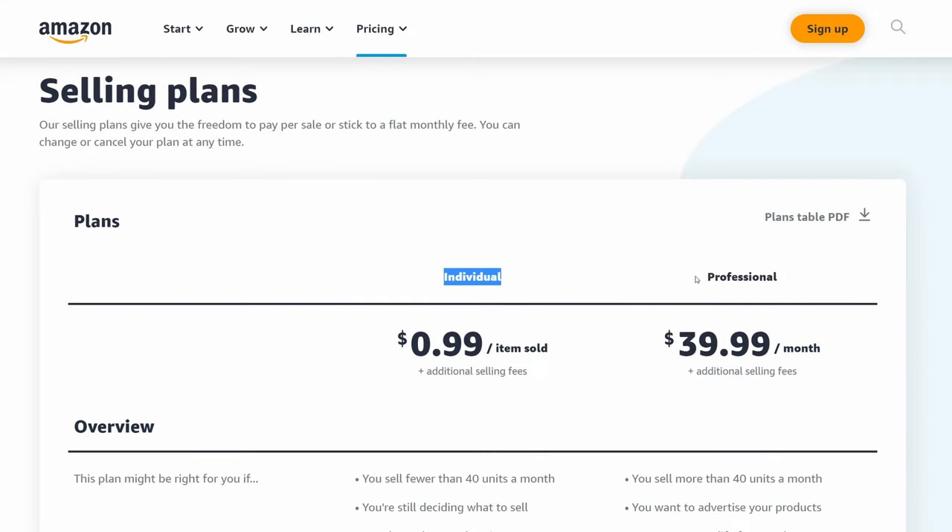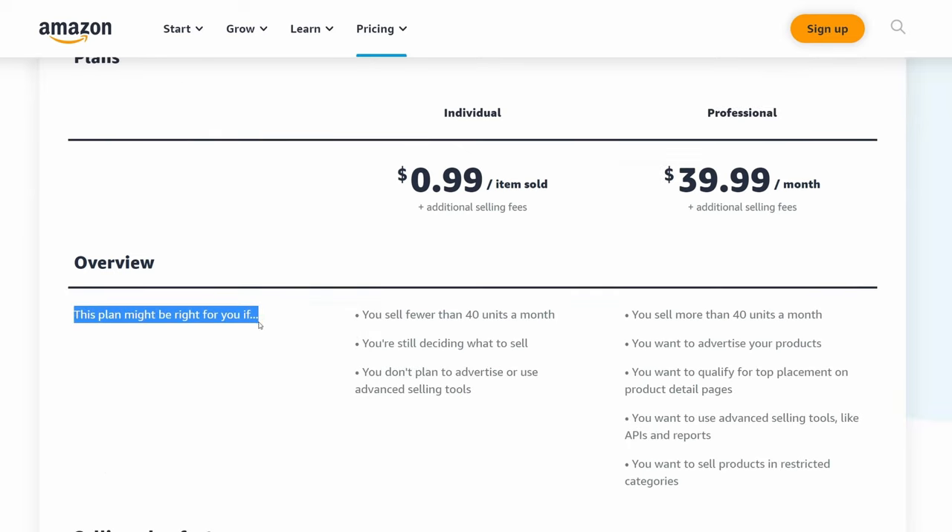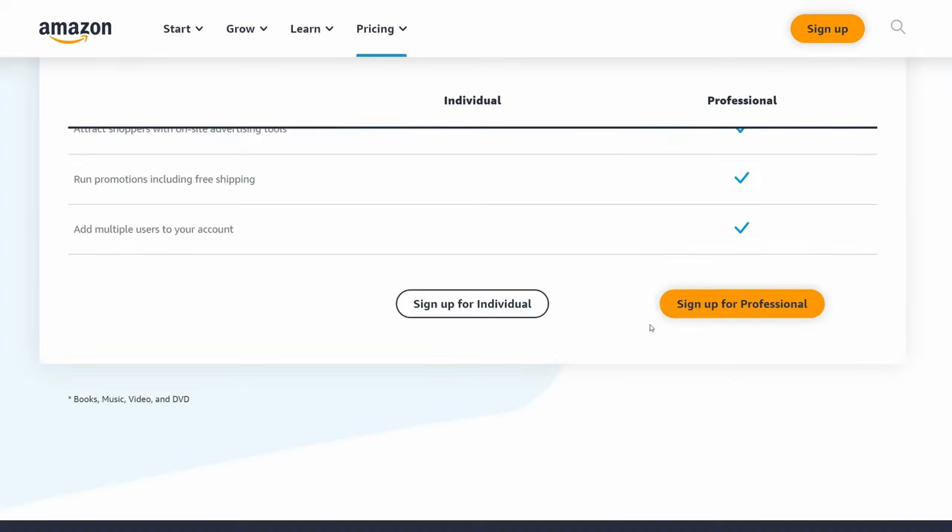FBA can be a great option if you're looking to start your own online business, particularly if you're product-oriented and always have ideas for new products and wonder how to bring those to life and sell them at scale. You're going to need a computer and internet connection, then sign up for a professional seller account on Amazon in the marketplace where you wish to sell. I also recommend setting up a company in your country — an LLC is very popular in the US — though you can also do this as an individual.